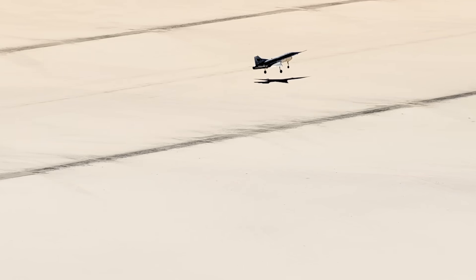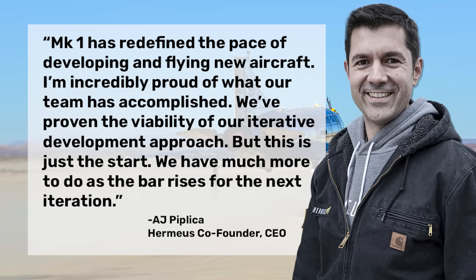Hermeus also made a point to highlight just how quickly this aircraft matured into a flight-ready test article, going from a clean sheet design to a flyable demonstrator in just over a year. As CEO A.J. Piplica stated: 'Mark I has redefined the pace of developing and flying new aircraft. I'm incredibly proud of what our team has accomplished. We've proven the viability of our iterative development approach. But this is just the start. We have much more to do as the bar rises for the next iteration.'